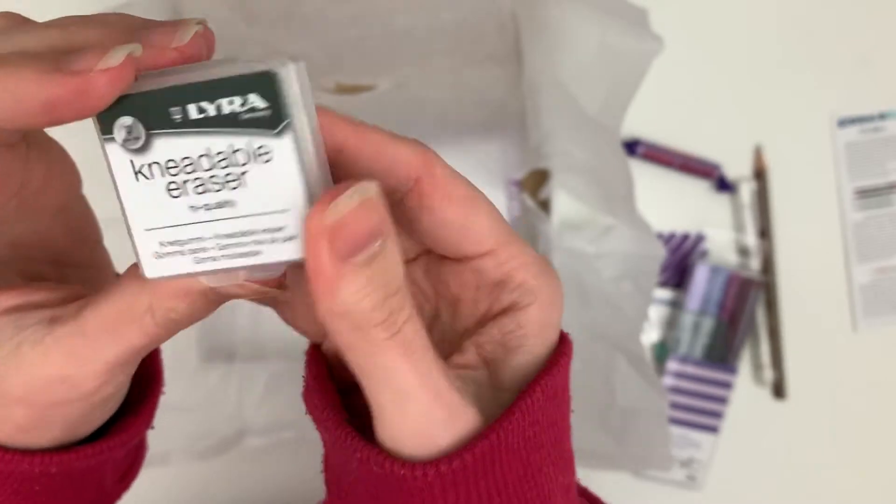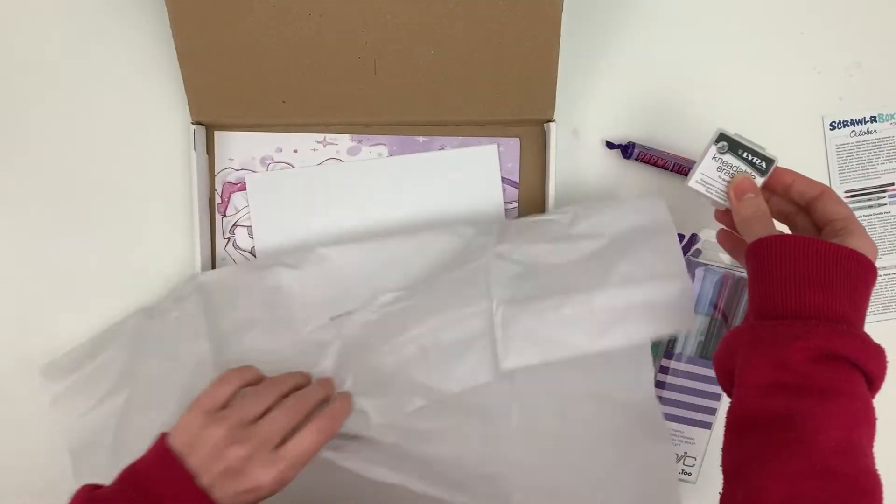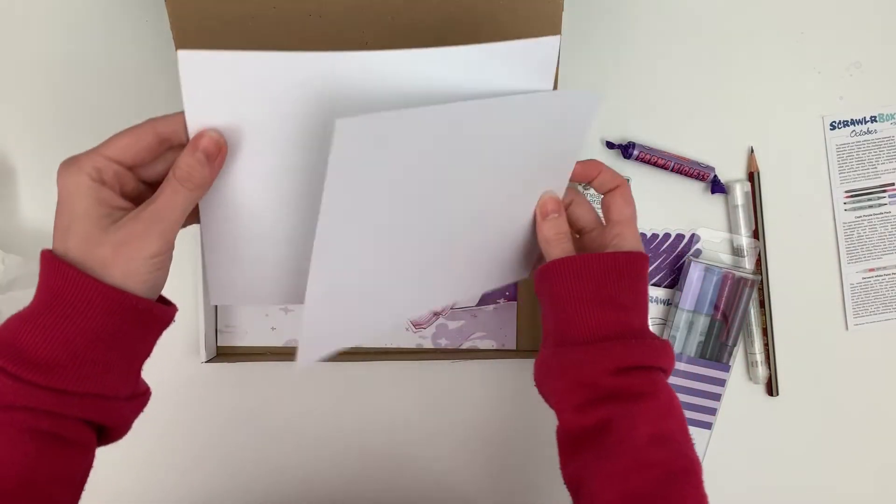And a kneadable eraser. Can never have too many kneadable erasers. That is cool. Let's have a look at what we've got under here — some sort of paper, which we can check what that is in a minute.